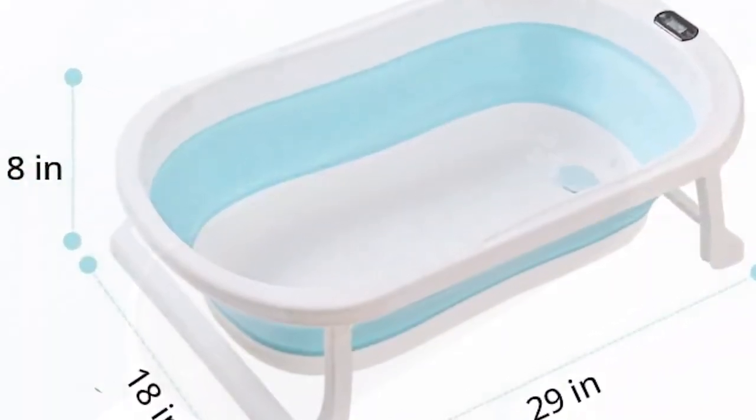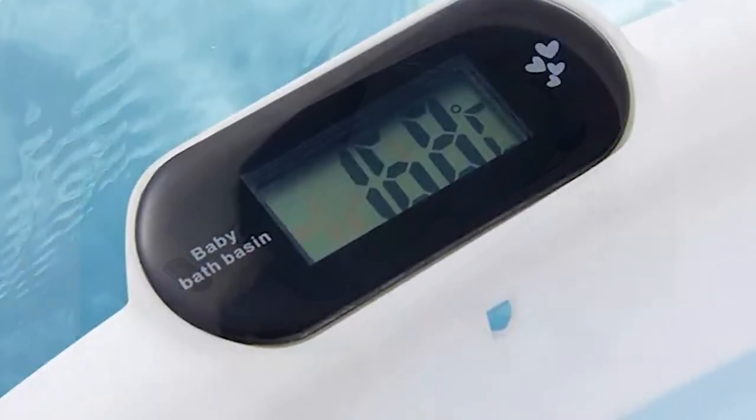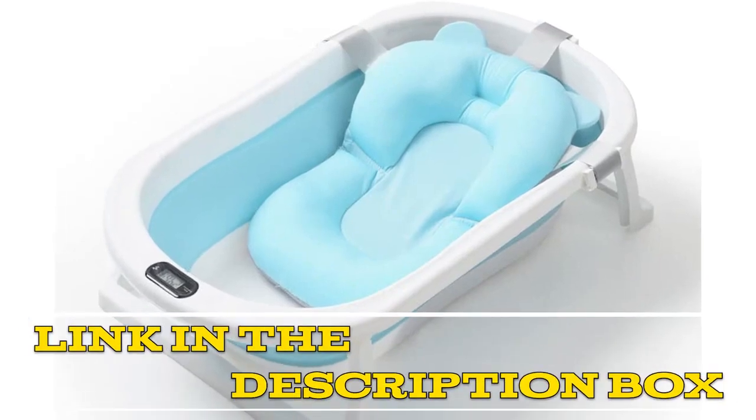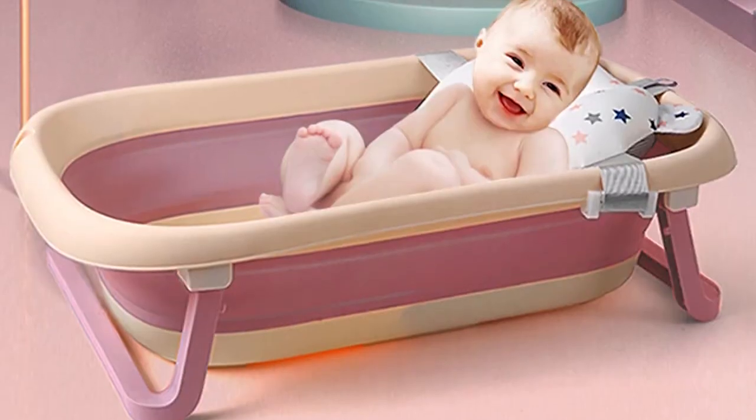Overall, I would highly recommend the Smoochy baby folding bathtub to anyone looking for a convenient and safe bathtub for their newborn. It provides a great combination of safety, comfort, and convenience, making it an excellent choice for new parents. Click the link in the video description for more details or to order.